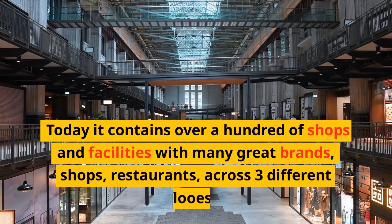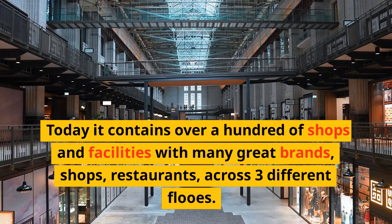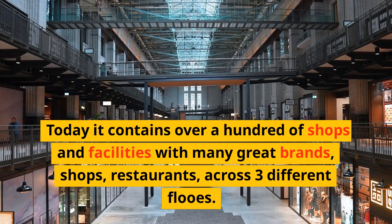Today it contains over a hundred shops and facilities with many great brands, shops, and restaurants across three different floors.